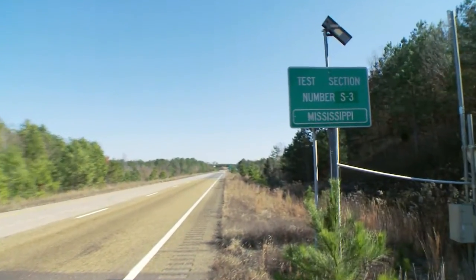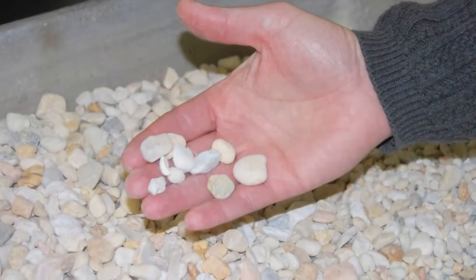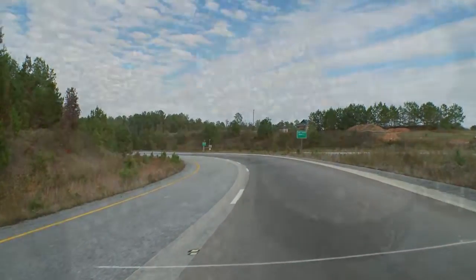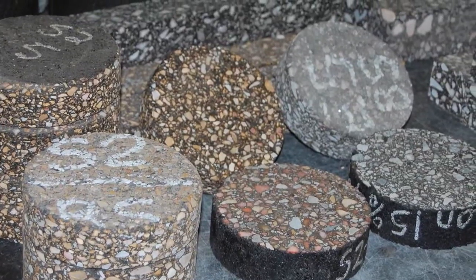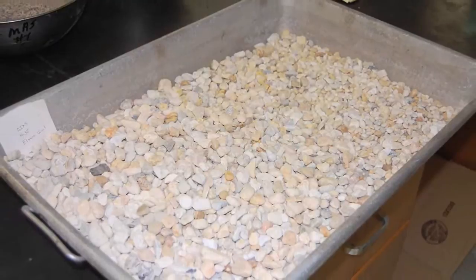Mississippi is in a very unique situation when it comes to aggregates. We don't have a lot of locally available limestones and granites. We do have a lot of chert gravels, which a lot of states disallow for use in their pavement mixes. The NCAT track has allowed us to rapidly test those pavement mixtures with chert gravel, and because of that rapid testing we've been able to promote that mixture for use in MDOT projects right now.